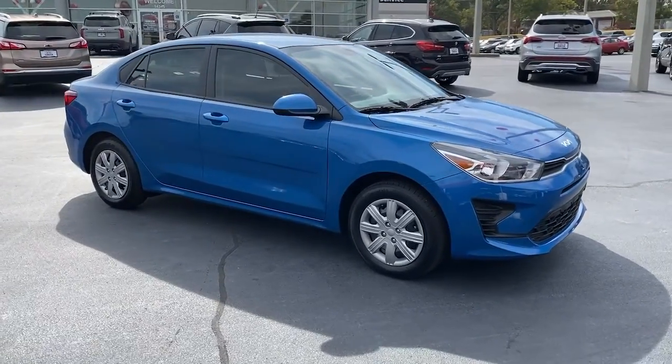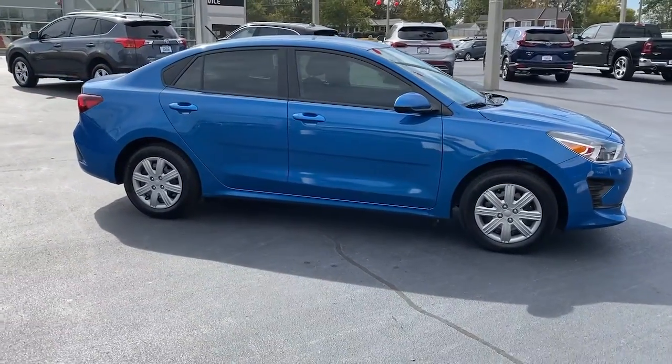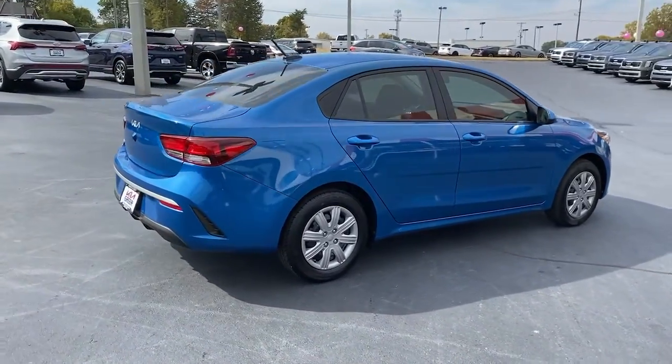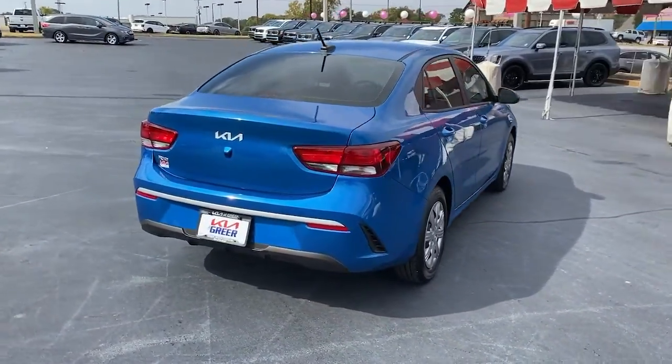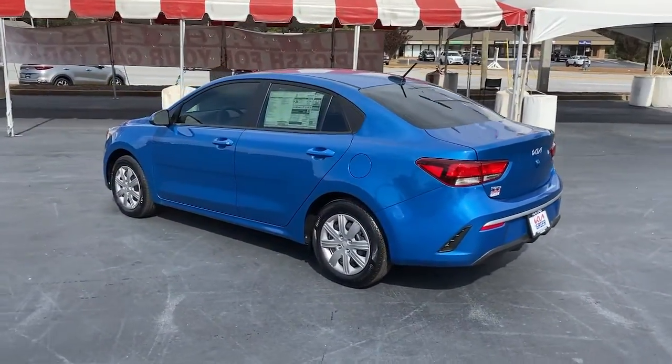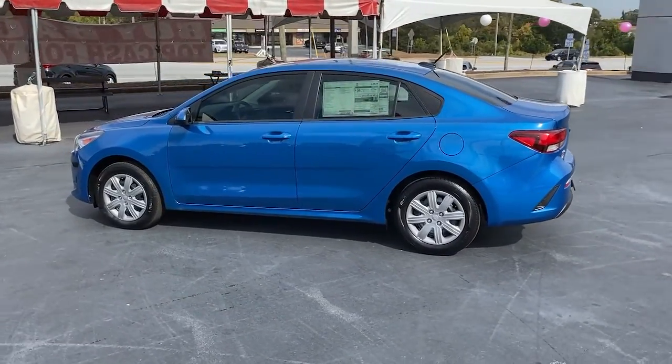Hop into the 2023 Kia Rio. Get the modern features you're looking for at an excellent value in this streamlined Rio. This comfortable subcompact delivers sprightly performance, connective infotainment, a refined interior, and stylish practicality.